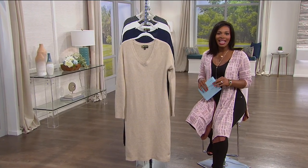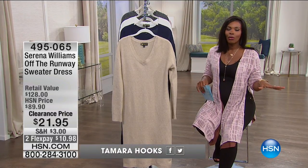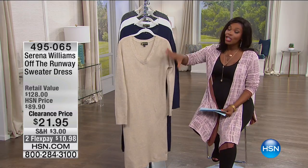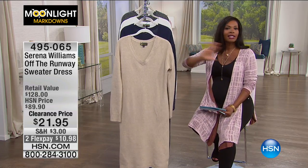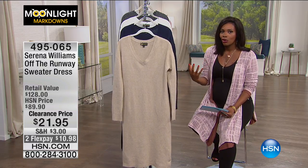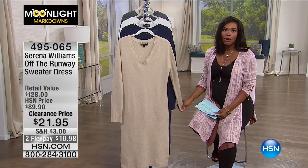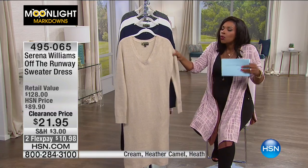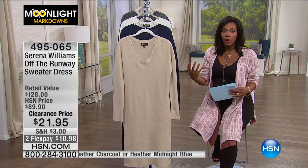You're watching HSN and this is Moonlight Markdowns — the first hour, the fashion hour. Next hour you're going to see more Moonlight Markdowns with Valerie Stepp with jewelry. I think you need a great new canvas to wear all of the great jewelry you're going to pick up. And this dress can be perfect. It's from Serena Williams — it's called the Off the Runway Sweater Dress. Sweater dresses have been around for a thousand years because we love them. We love the way they feel and the way they look — it's just a really simple dress that you can do so much with.